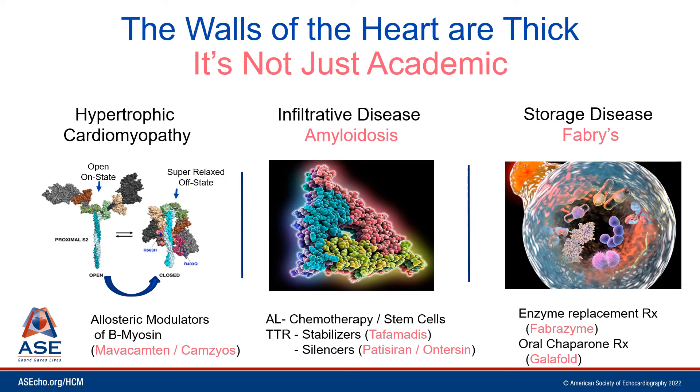Understanding why the walls of the heart are thick is not just academic anymore, because today we have evolved both a deeper understanding of the molecular basis of disease states and modern therapeutic approaches. For example, in hypertrophic cardiomyopathy — I like to say the heart is just all stressed out — the heart is hypercontractile because there are too many myosin motors in their open or on state. Today, there are oral allosteric modulators of beta-myosin, taking these motors from their on to off state, resetting the hypercontractility to normal by causing reversible inhibition of actin-myosin cross-bridging.